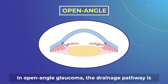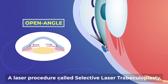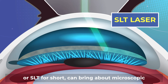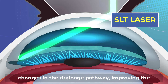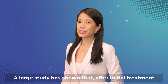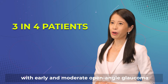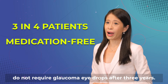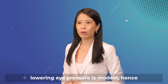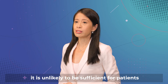In open angle glaucoma, the drainage pathway is blocked so the fluid does not drain well. A laser procedure called Selective Laser Trabeculoplasty, or SLT for short, can bring about microscopic changes in the drainage pathway, improving the flow of fluid and reducing eye pressure. A large study has shown that after initial treatment with SLT, three-quarters of newly diagnosed patients with early and moderate open angle glaucoma do not require glaucoma eye drops after three years. However, the effectiveness of SLT in lowering eye pressure is modest, hence it is unlikely to be sufficient for patients with advanced glaucoma.